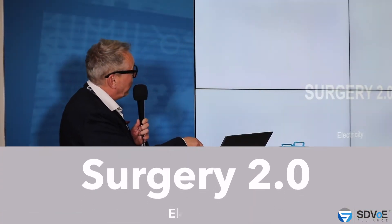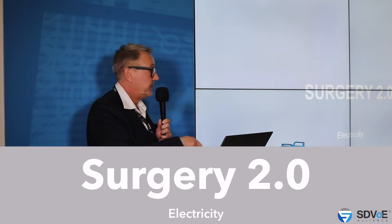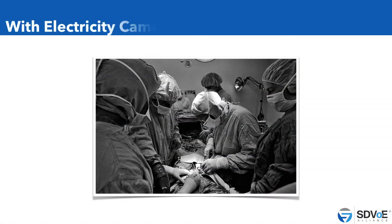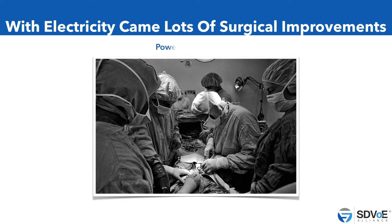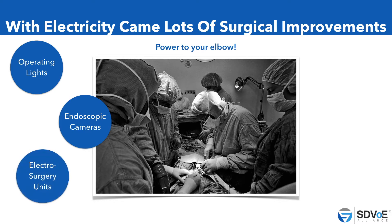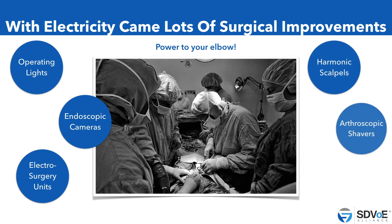For the next hundred years, not much changed. Then we have Surgery 2.0, because electricity came in and brought a lot of improvements. We had power tools, operation lights, endoscopic cameras, and electro-surgery units. Harmonic scalpels and arthroscopic shavers for minimally invasive surgery, and ultrasound of course also.